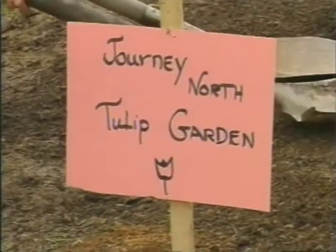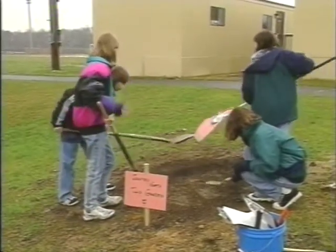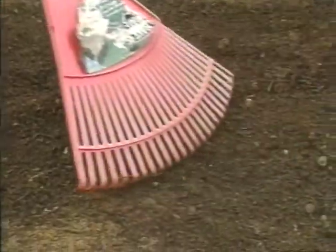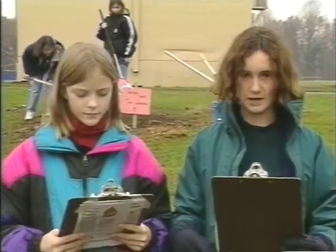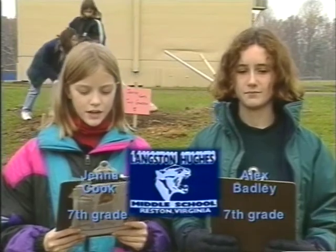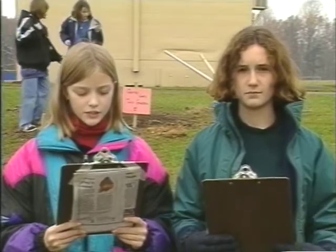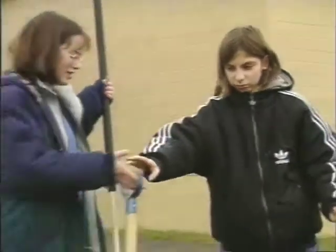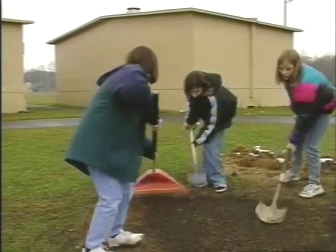This fall, we have planted red emperor tulip bulbs on the school grounds. We hope to share observations and other data over the internet with students across North America, using the tulip bulb as an indicator of spring to monitor the progress of spring throughout the United States. We have completed the planting stage; next we will predict when the bulbs will break ground, periodically check the Washington Post website for updates, and exchange data with other partner schools registered for this project.